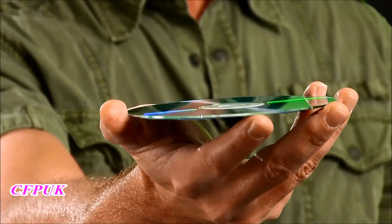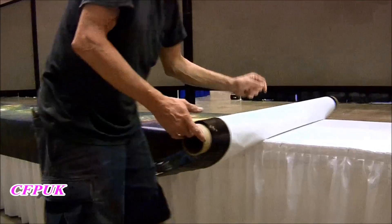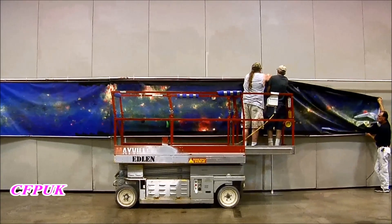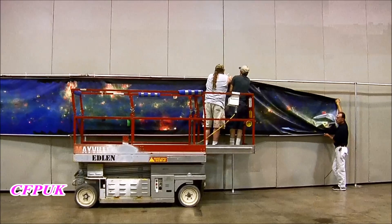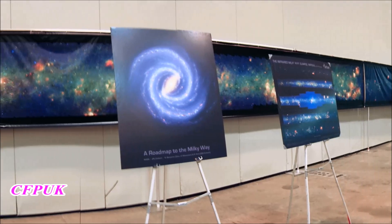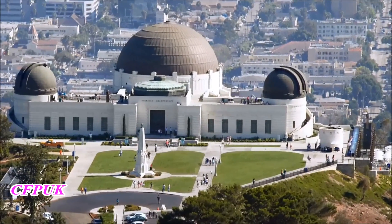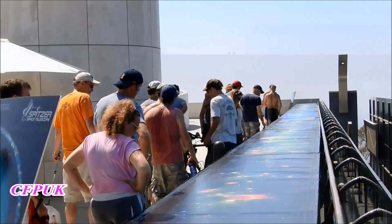Though our Milky Way is actually very thin compared to its diameter, a lot like a CD, even a two-degree-wide scan is going to include most of its disk. The rest of the stars that fill our sky are actually very, very close to us, filling just a tiny fraction of the disk right around our Sun. A space image this big takes a lot of space to show off. Spitzer unveiled this giant banner — 4 feet tall and 180 feet long — at the 2008 Summer Meeting of the American Astronomical Society in St. Louis. Since then, it's been on display at the Adler Planetarium in Chicago and at the Griffith Observatory in Los Angeles.